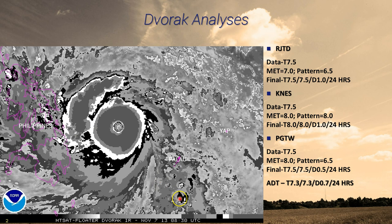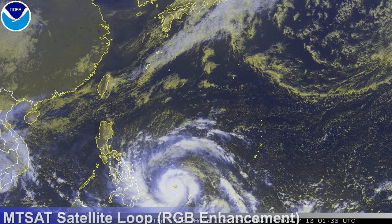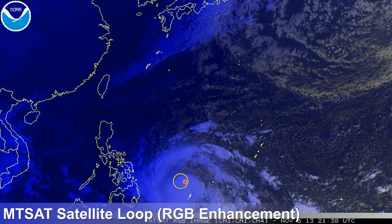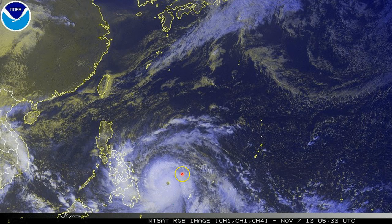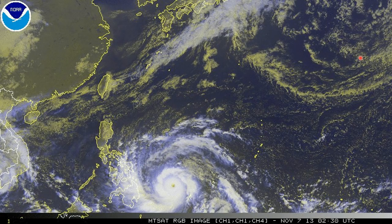On the other hand, the weaker agency — the Advanced Dvorak Technique — is showing 7.3, which still means 150 knots and 911 hectopascal. That's what JTWC went with for their initial intensity at the 9 Zulu bulletin. Looking at the wide satellite image of the Western Pacific, you can see Haiyan approaching the Philippines, starting to move out from Palau. The track is starting to jog a little further north than west, in response to a cold front exiting out of Japan, which is pushing the area of high pressure off to the east, allowing Haiyan to move northward.